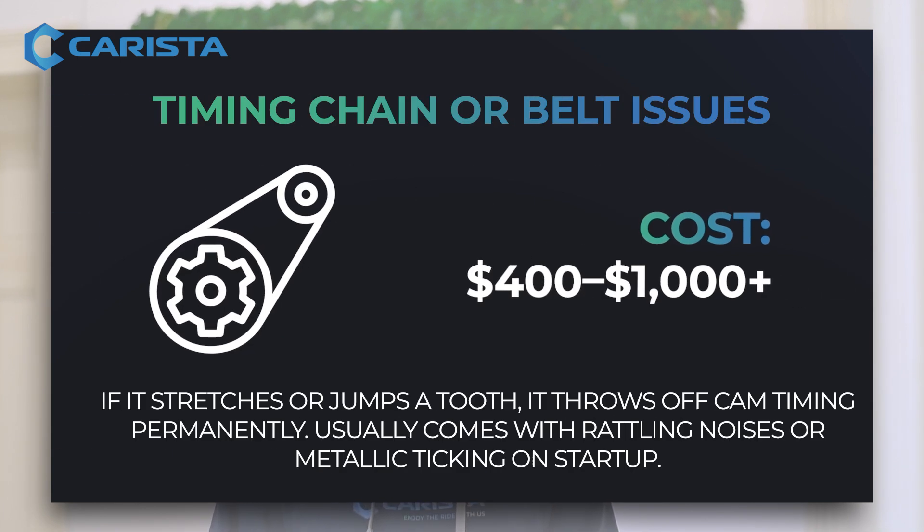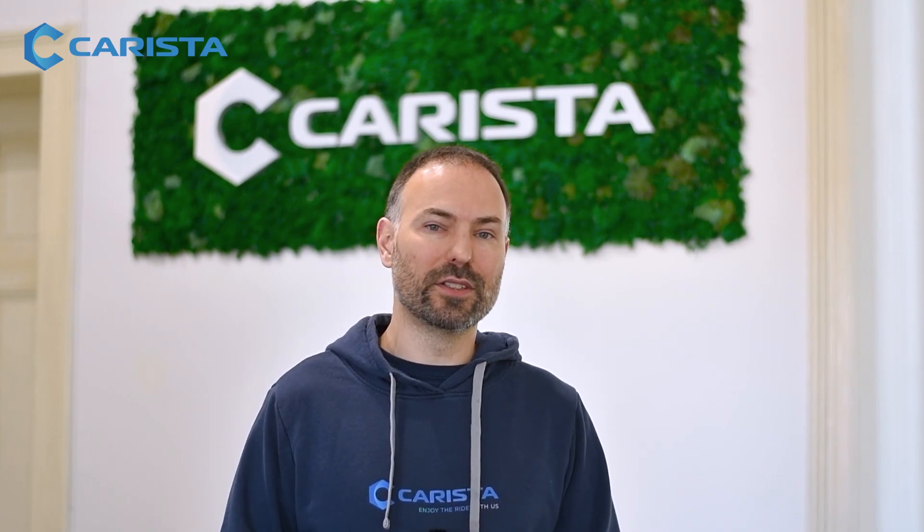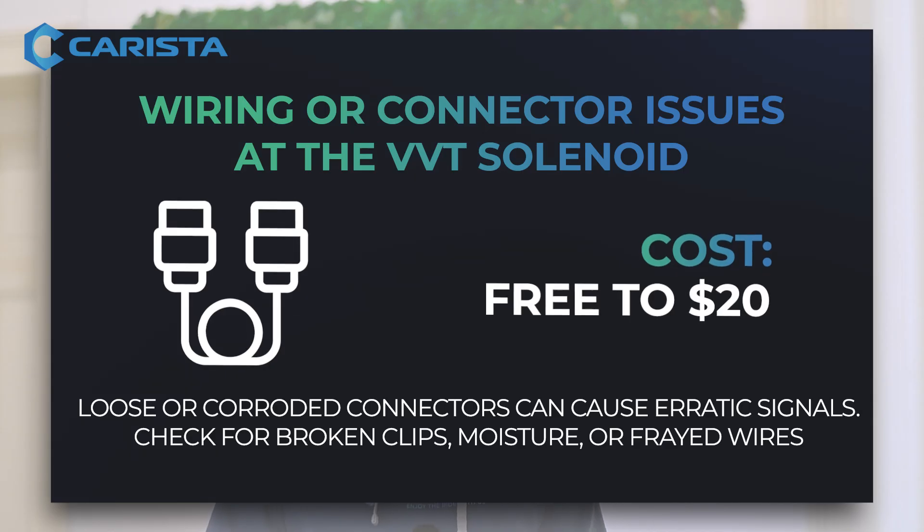Timing chain or belt issues — cost is $400 to more than $1,000 depending on the engine. Wiring or connector issues at the VVT solenoid — cost is free to adjust, or up to $20 to replace wiring.